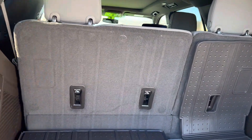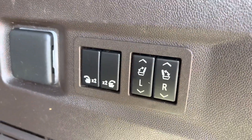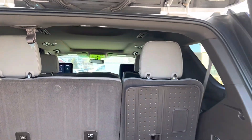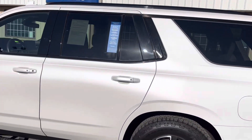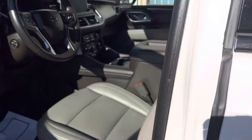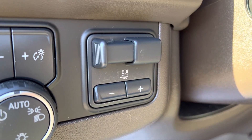It does have the buttons for up and down for the third row seats, which is nice. I can show you the engine bay too — you've got the integrated brake controller.